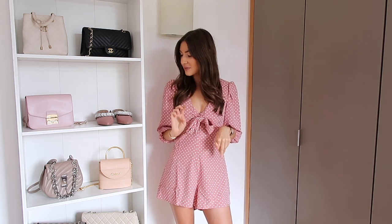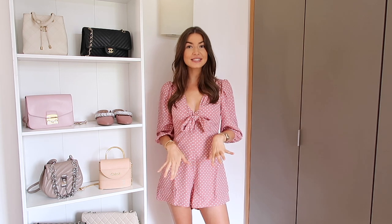I would wear this with a pair of espadrilles with the lace-ups - I think it looks super cute. I'll link a couple of options below, and I would also pair it with a little white handbag as usual. This was a size six and I really like the fit. For price, this playsuit was £28, but because I used Pouch and their 10% off code, it was reduced to £25.20.